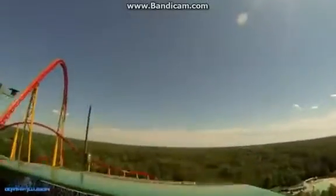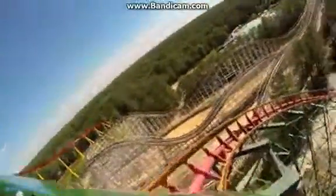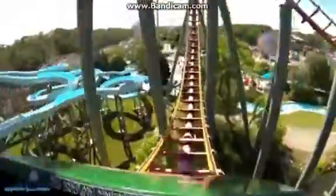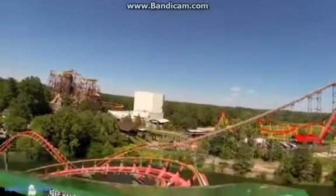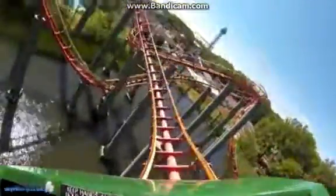At number 9, we have Anaconda, the Aerodynamics Corkscrew Coaster. A lot of people do not like this ride — they think it sucks — but personally I'm actually kind of really excited to ride it. I don't think it's that bad. I might be proven wrong, but I still think it deserves a spot on the list. Aerodynamics Corkscrew Coasters aren't the best in the world, but some of them still have a good thrill element to them.